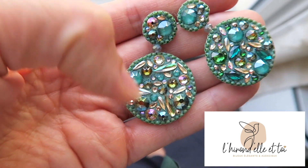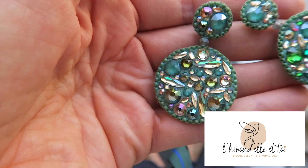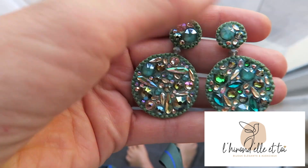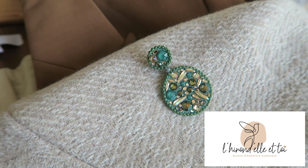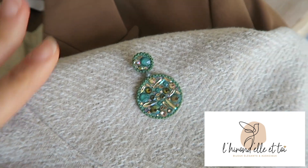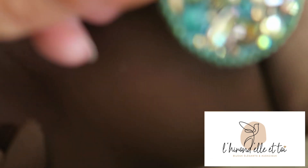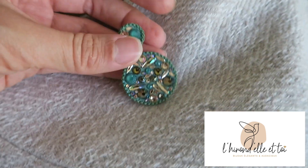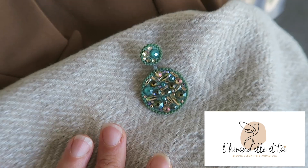Ces boucles Prairie se marient très bien avec du beige, du blanc, du marron, du camel. Il y a un petit dégradé de violet, et on sait que le vert et le violet sont deux couleurs complémentaires. C'est beaucoup de boulot ces boucles d'oreilles, donc d'être arrivée à une version qui me plaît, c'est une grande satisfaction. La sortie de cette merveille, ce sera pour mi-octobre. Il faut que je finisse le reste de la collection.